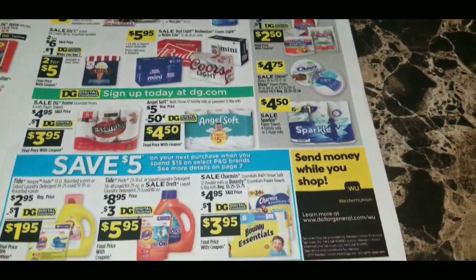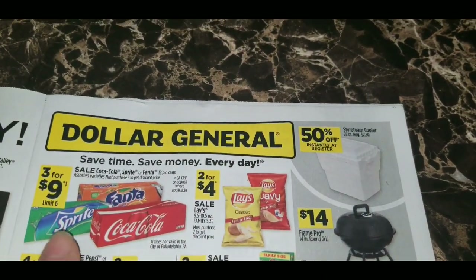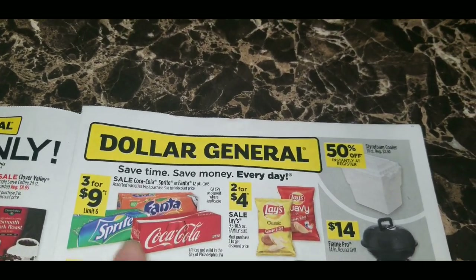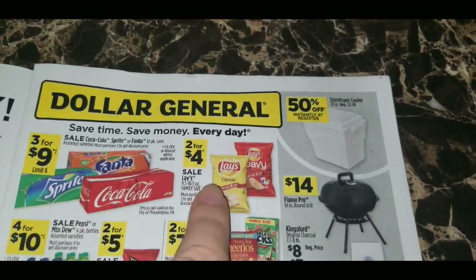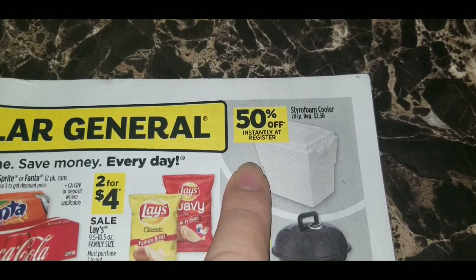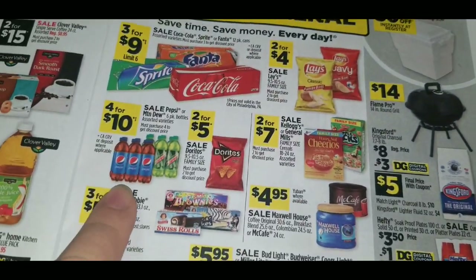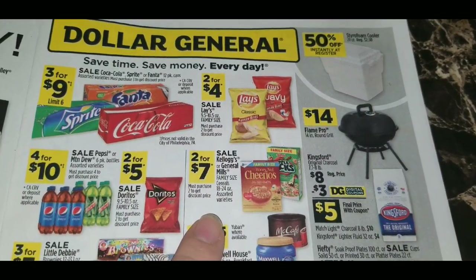Now for the rest of the ad, prices run the full week June 30th through July 6th. Coke products — Coke, Sprite, or Fanta 12-packs — are three for nine dollars, which is $3 a 12-pack, a really great price. Lay's family size chips are two for four dollars. Styrofoam coolers, regularly $2.50, are 50% off instantly at the register — great for family functions or barbecues. Pepsi or Mountain Dew six-pack bottles are four for $10, two for five. Doritos are two for seven dollars.